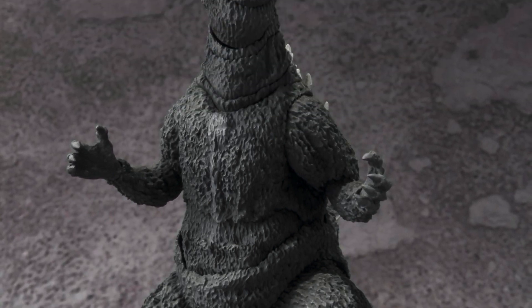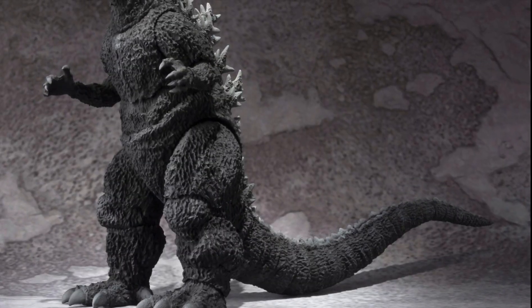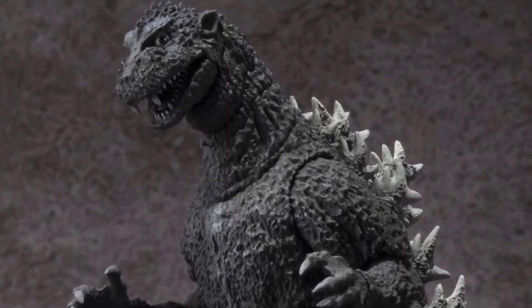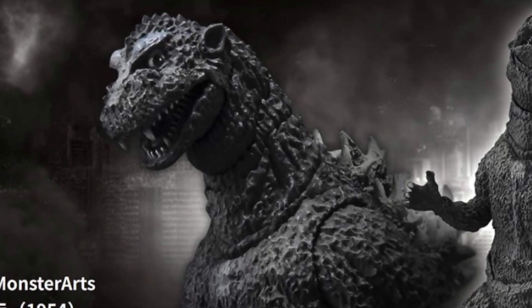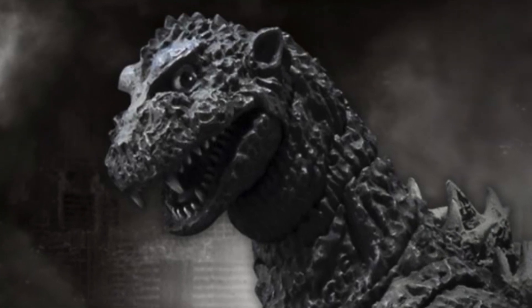Let me know in the comments below, what are your thoughts on each of these figures? Are you keeping up with SH Monster Arts? Or have you let Haya Toys kind of bury them? I think SH Monster Arts still has a fighting chance. They've got to keep their prices down, got to keep the quality up. So we'll definitely see on these next two figures. But I'm going to give them a shot because they do look great. Guys, let me know your thoughts in the comments below. Thank you so much for watching. Stay tuned for more. We'll see you in the next one.